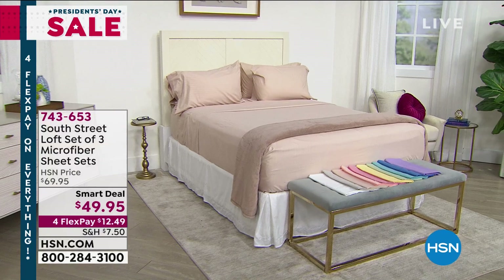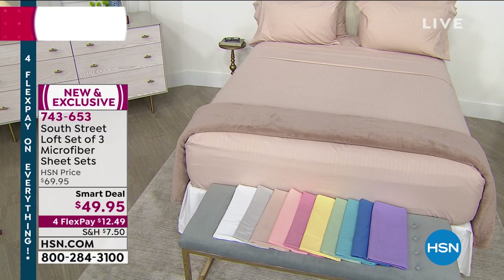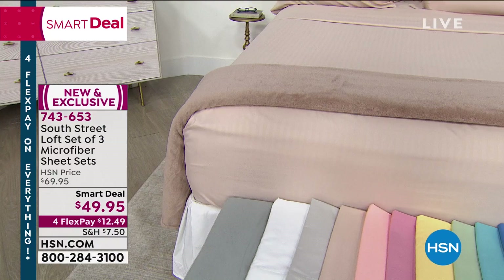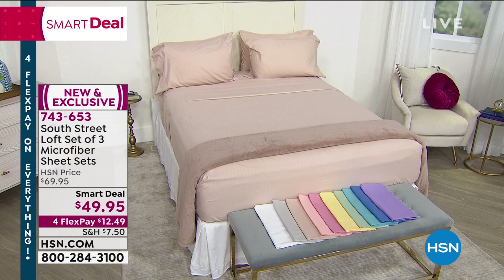And when you think of President's Day weekend, you might think about needing some new linens. We've got some for you from South Street Loft — a set of three microfiber sheet sets. So you're getting three fitted sheets, three flat sheets, and six pillowcases. Look at all those beautiful colors. Microfiber means they're soft, easy to launder, dry quickly, and smooth on the bed. You've got fun colors like yellow and a really cool turquoise. We'll give you a full presentation and help you choose your colors.